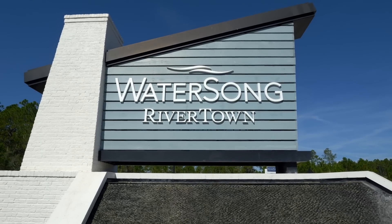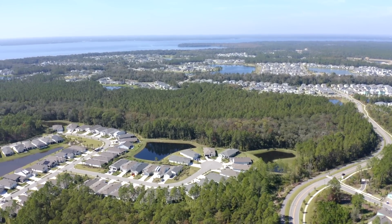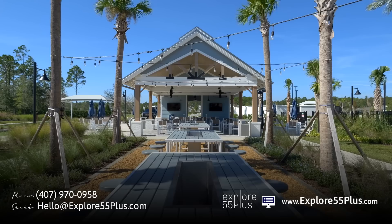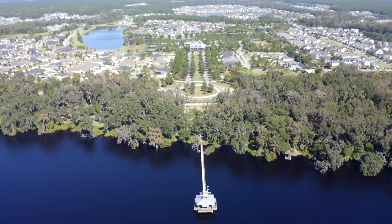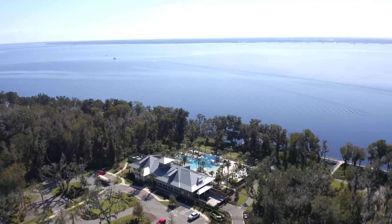The next community is Mattamy Homes' Water Song at Rivertown. Mattamy is a Canadian company that builds regular homes, and Water Song is an active adult community within that planned community. The master plan includes a beautiful river house with a restaurant, fitness center, outdoor seating, an amazing pool, and a dock down on the river where you can just enjoy being on the water.